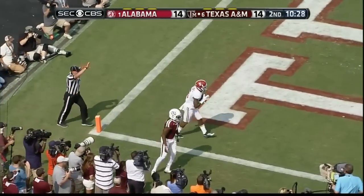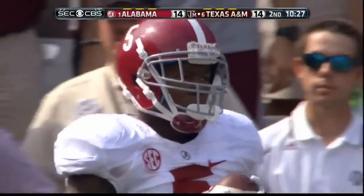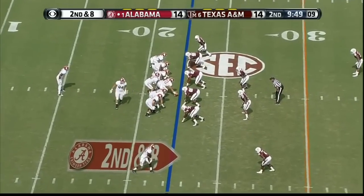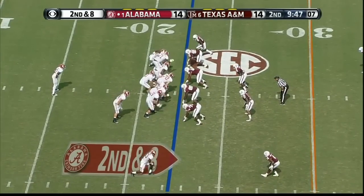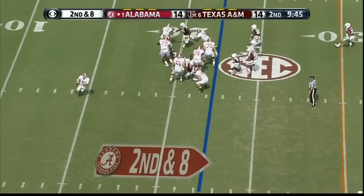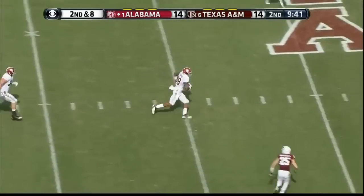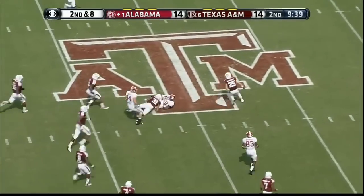Manziel into the end zone — intercepted! No, that's Cyrus Jones to believe. Vogler starts across the backfield. McCarron play action again — comes out, lost it — he's got a crossing pattern underneath. OJ Howard.